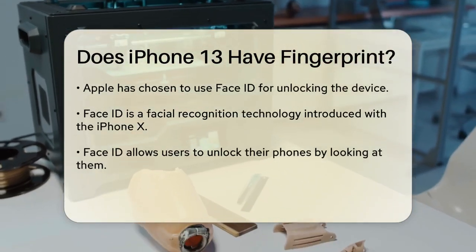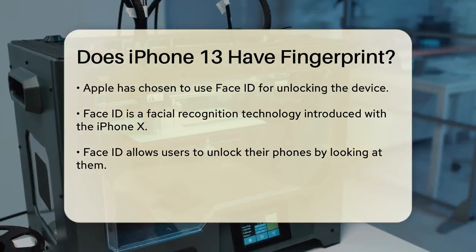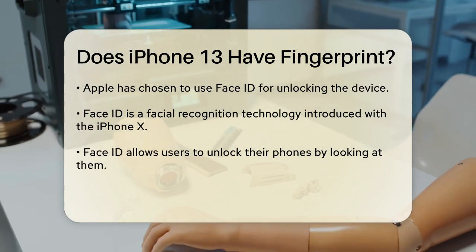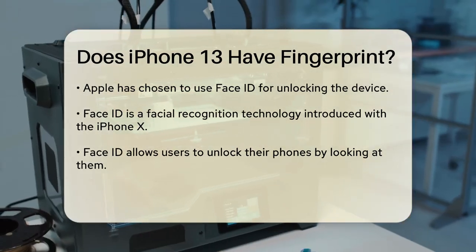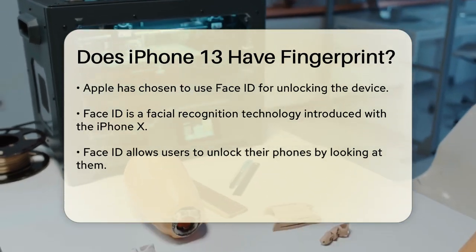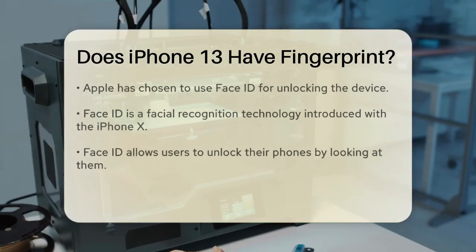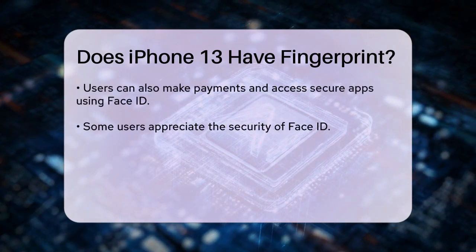The iPhone 13, which was launched in September 2021, does not come equipped with a fingerprint scanner. Instead, Apple has opted to use Face ID, a facial recognition technology that has been part of their devices since the iPhone X. Face ID allows users to unlock their phones, make payments, and access secure applications simply by looking at their device.